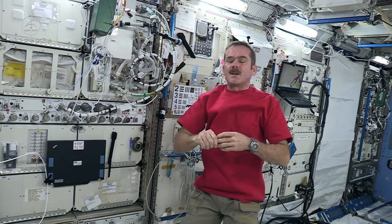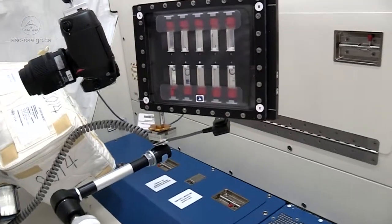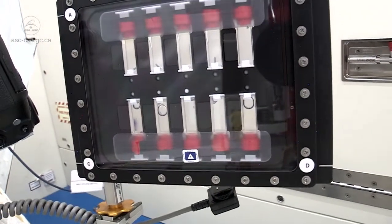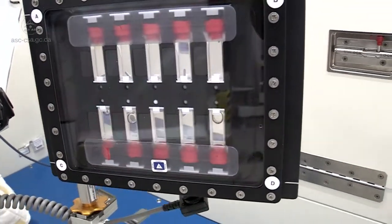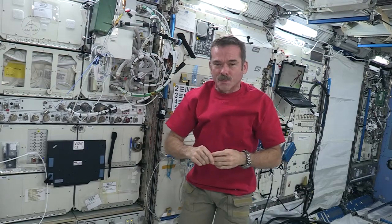BCAT-C1 is a small rack of 10 samples, which I will mix and photograph. This study can be applied to colloidal processes in the future, including finding innovative ways to produce plastics or to extend the shelf life of commercial products.